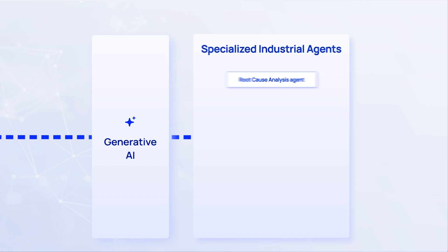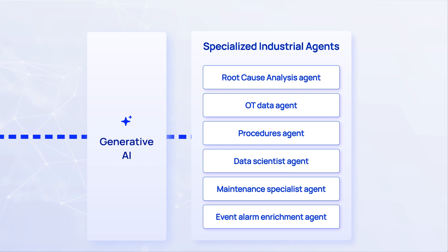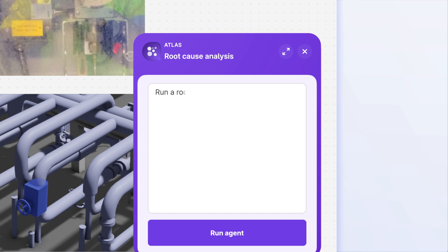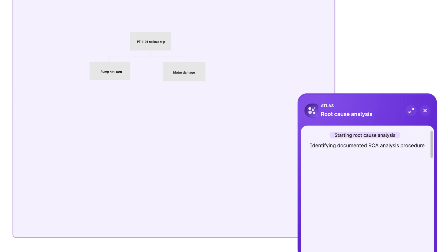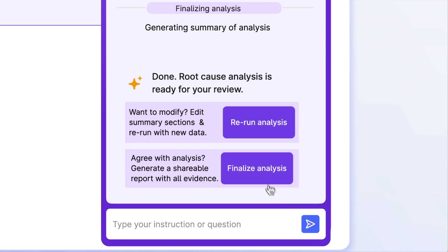With the right context, you can develop specialized industrial agents tailored to provide domain-specific insights and automate complex, industry-relevant tasks. These virtual employees make it easier for process engineers, field workers, and maintenance teams and other data consumers by optimizing business processes to increase efficiency, reduce costs, and improve operational accuracy.